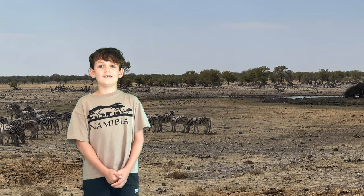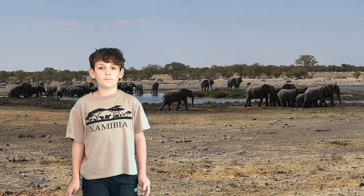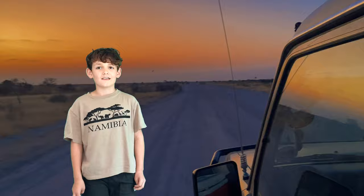Hello and welcome to Naturetastic with Henry. Today I'm talking about my recent trip to Namibia. This film is all about lions and hyenas on our night time safari in Etosha National Park. Let's jump in the truck and go see what we can see.